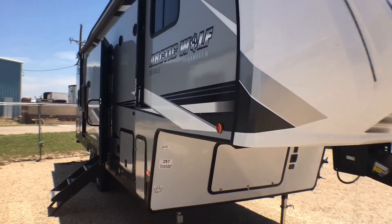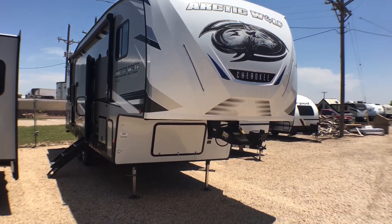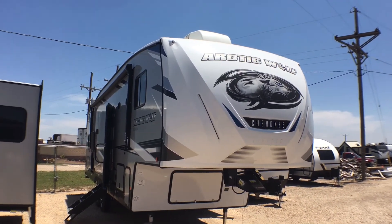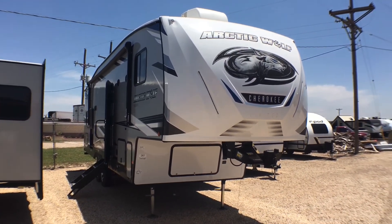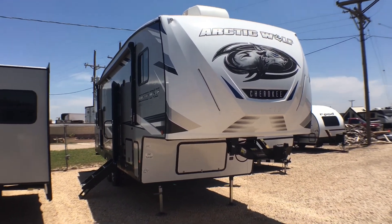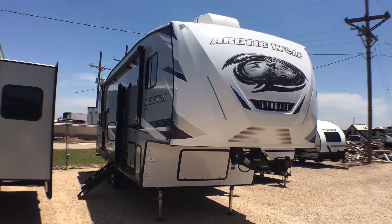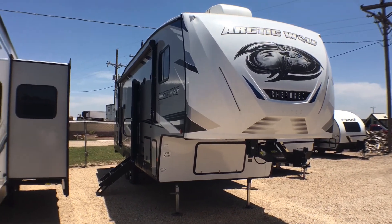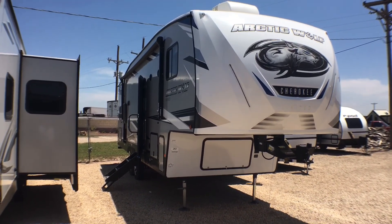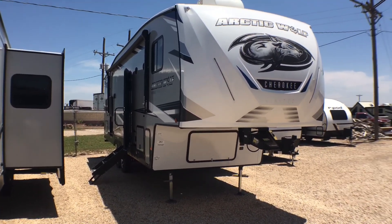That's going to wrap it up for the exterior of the 287BH by Arctic Wolf. If you're interested in this fifth wheel and you'd like pricing, availability, or have any questions, feel free to give me a call at 806-335-2336, leave a comment down below, or email me at contact@custom-rv.com. We thank you very much for watching — we hope you enjoyed. Remember, at Custom RV we don't do hidden dealer fees. If you could do me a favor and hit that subscribe button and like button if you enjoyed this video, we'll talk to you again very soon.